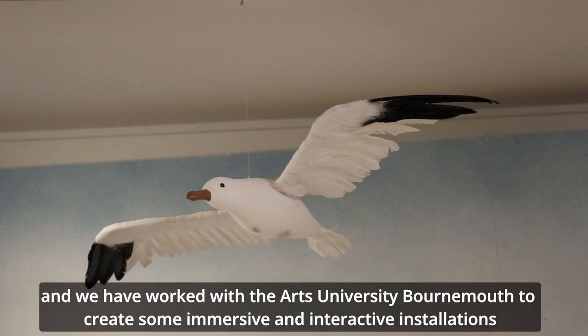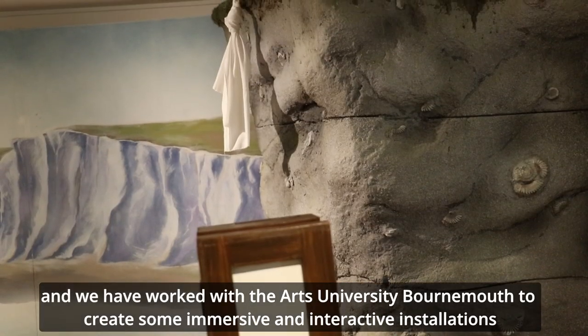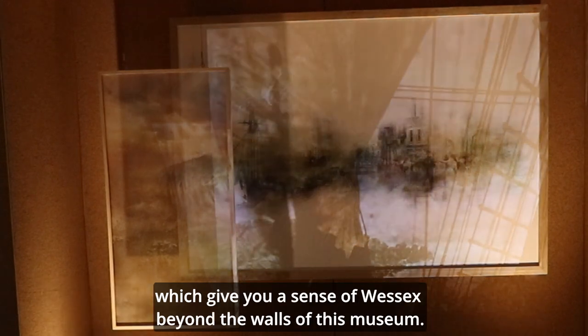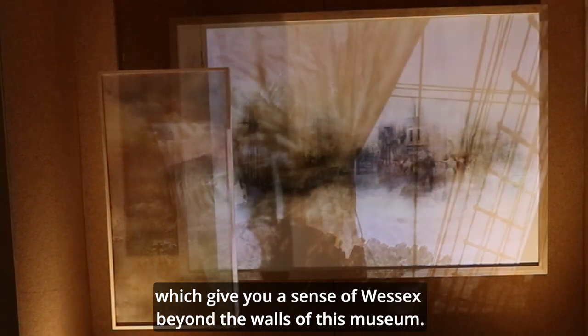We also have a children's trail and we've worked with Arts University Bournemouth to create some immersive interactive installations which give you a sense of Wessex beyond the walls of this museum.